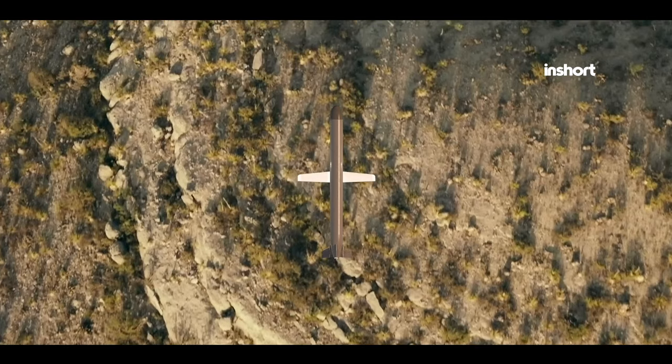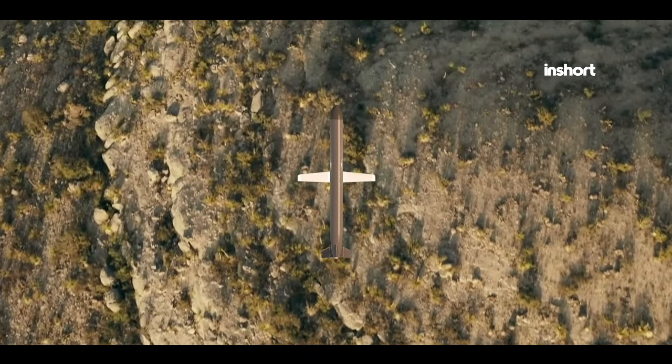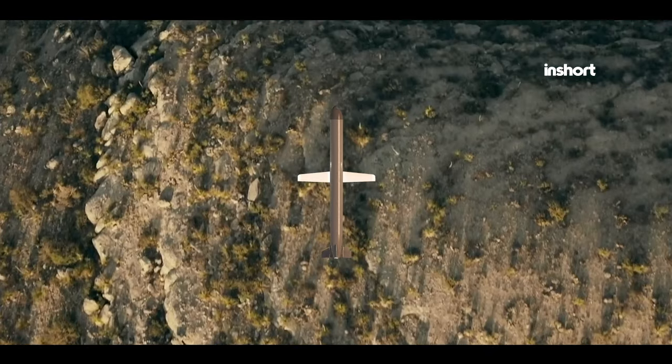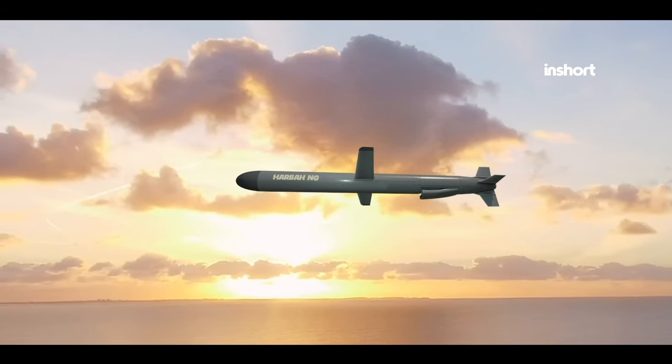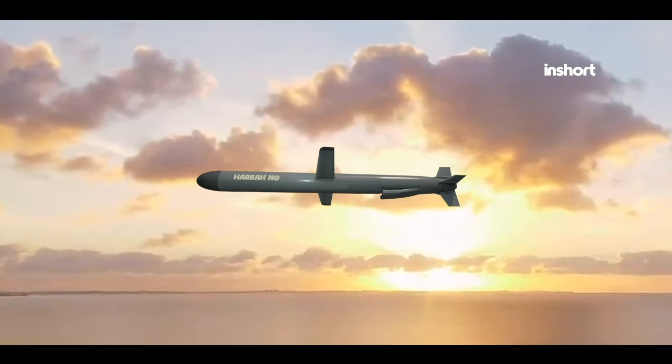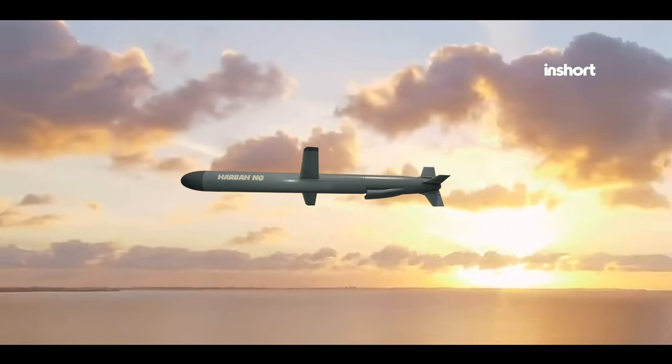The Harba cruise missile system is engineered to operate in all weather conditions, ensuring its effectiveness regardless of environmental challenges. With a maximum range of 280 kilometers, the Harba boasts an impressive reach, enabling it to strike targets at considerable distances from naval platforms.